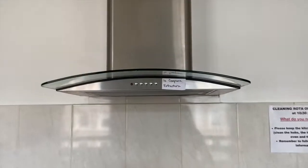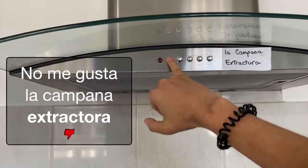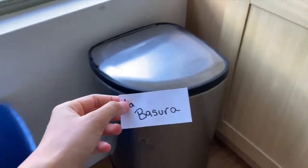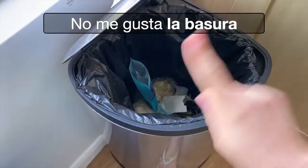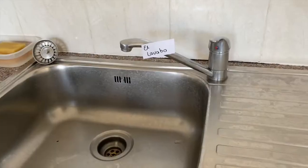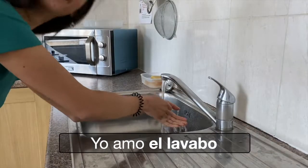La campana extractora. No me gusta la campana extractora. La basura. No me gusta la basura. El lavabo. Yo amo el lavabo.